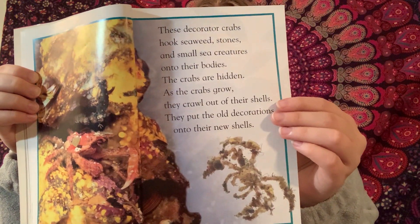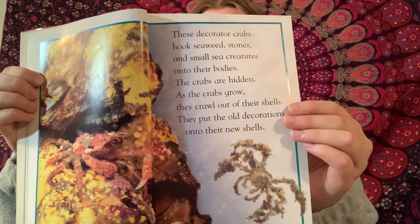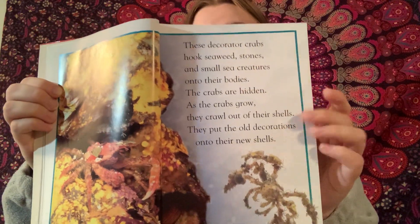In the rainforest, the chameleon is as green as the branch it sits on. It can change color to match its surroundings. It is hard for enemies to find.